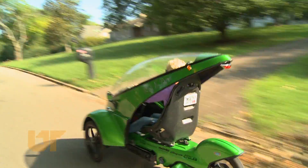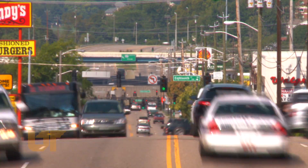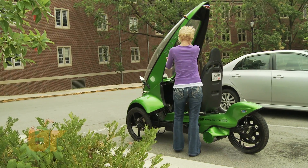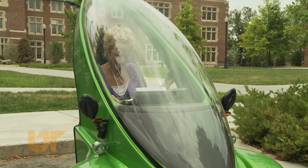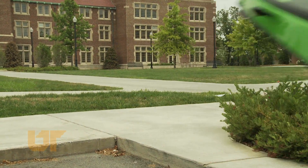68% of the country commutes less than 15 miles one way to work every day, and it's something like 85% of those people are single passengers. We wanted to determine if there was a vehicle that was appropriate for getting people back and forth to work that was more economical and had less environmental impact.